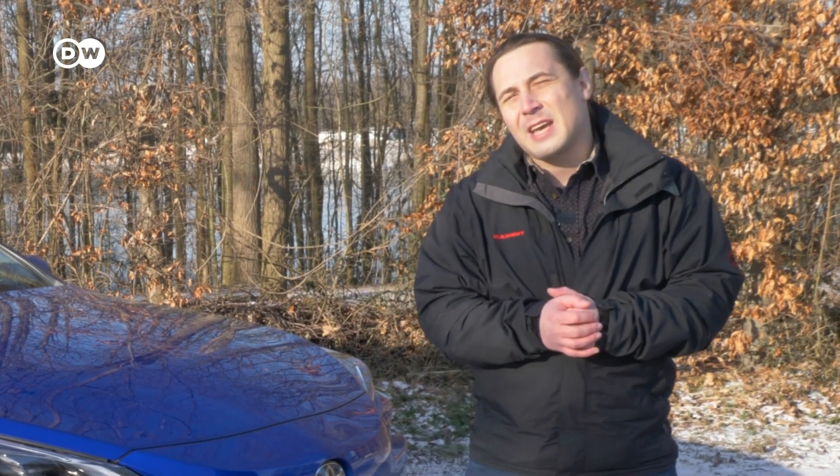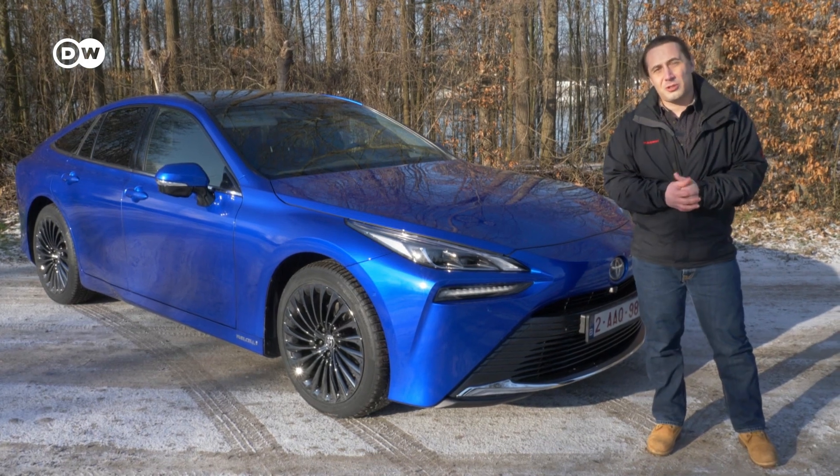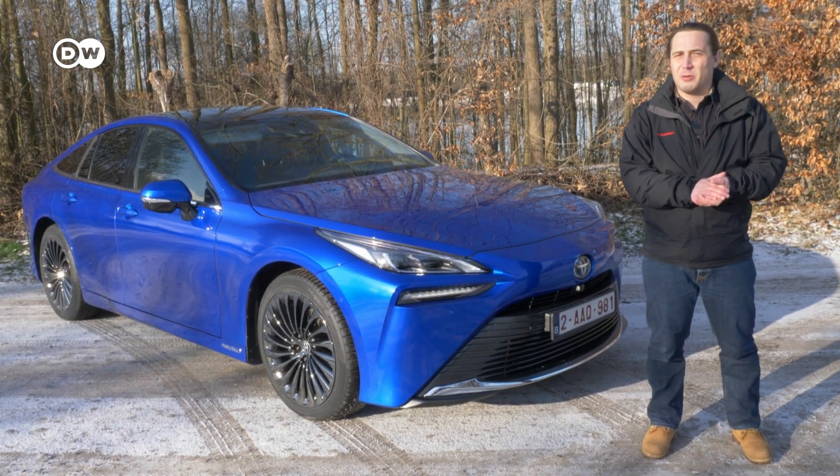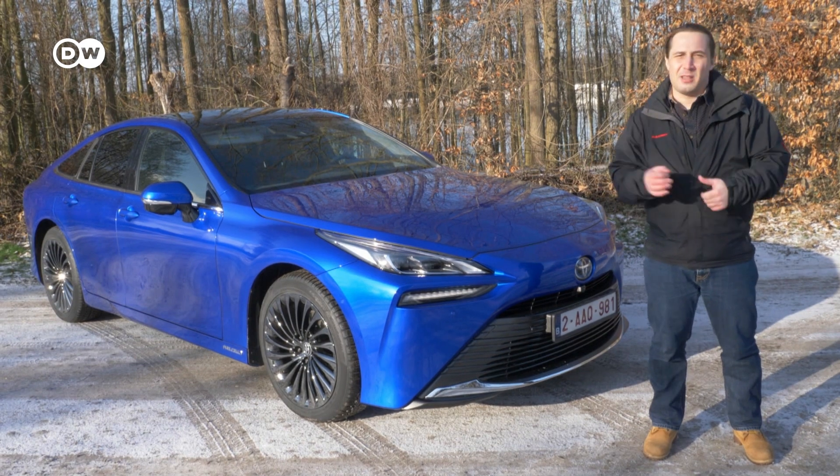Hey guys, welcome to REV. Today we have something rather special for you: the all-new second generation Toyota Mirai. One of the latest electric cars and one of the very few hydrogen cars. And when it comes to range and fast refueling, nothing can beat it, says Toyota. So let's check it out.